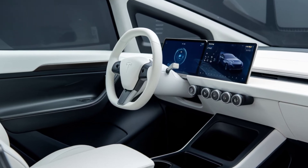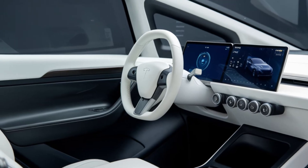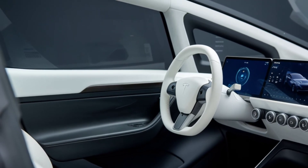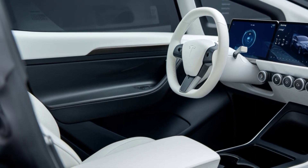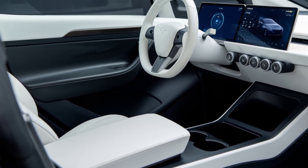Under the hood, the Cybertruck is powered by a tri-motor setup, delivering impressive acceleration and towing capacity. Its long-range battery pack ensures you can go farther on a single charge. And Tesla's advanced autopilot system enables semi-autonomous driving and continuous over-the-air updates.